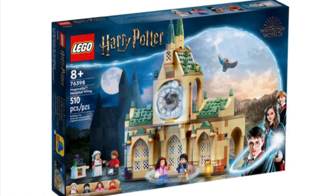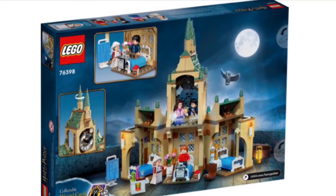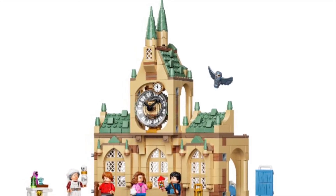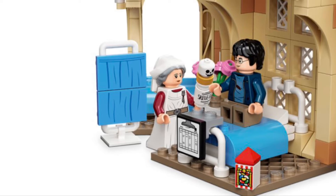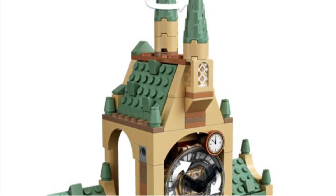The first set of the wave — also my favorite set of the wave — is the 76398 Hogwarts Hospital Wing. This has 510 pieces and retails for $49.99 in the US. It connects to the 20th anniversary Hogwarts from last year, however it's a bit different as it has some hinges, so you can't exactly customize it like last year's Hogwarts, but it's still nice. The interior is mainly the hospital wing with a bit of the clock tower up top, and the main feature is you can spin the tower on top to turn the clock.